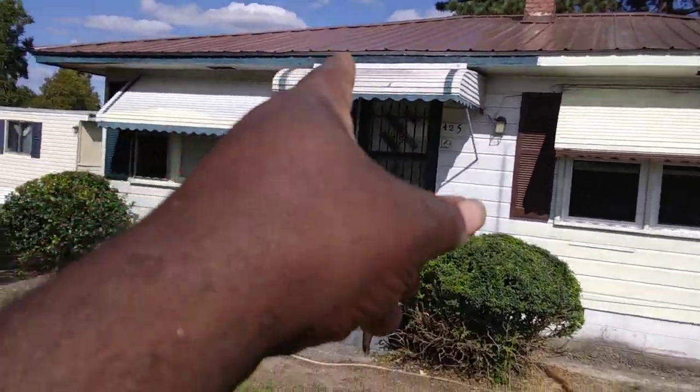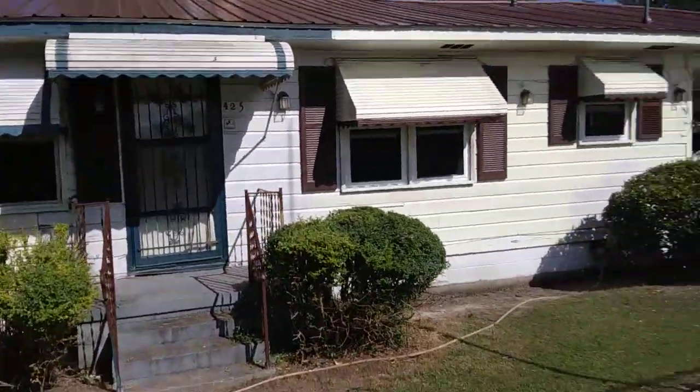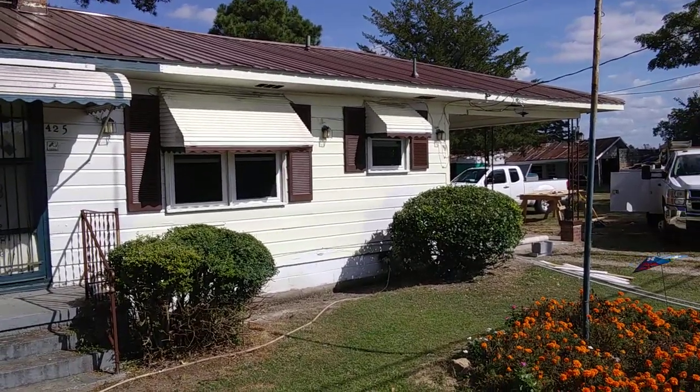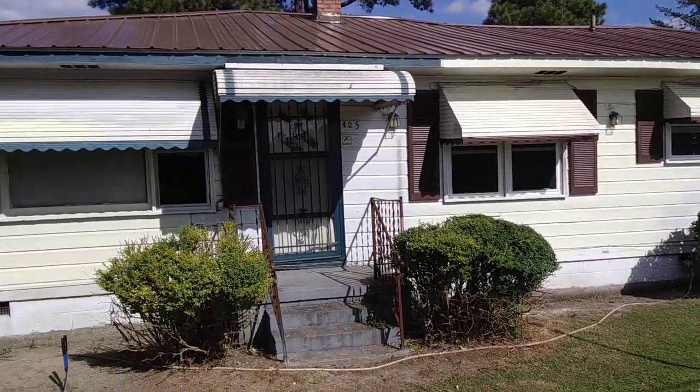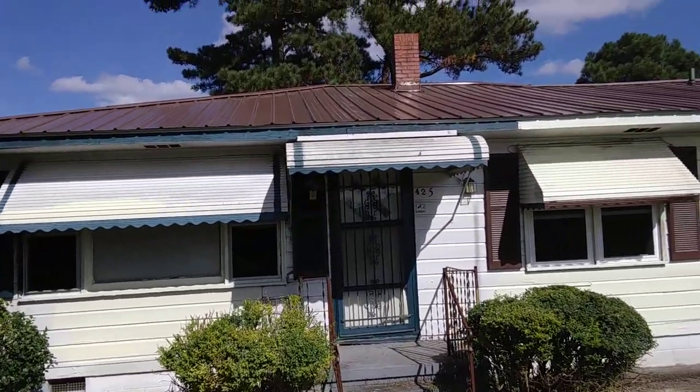It used to be green right there. That brown looks good with the beige — light yellow beige. It used to be green guys. I paid $8,000 for that metal roof.